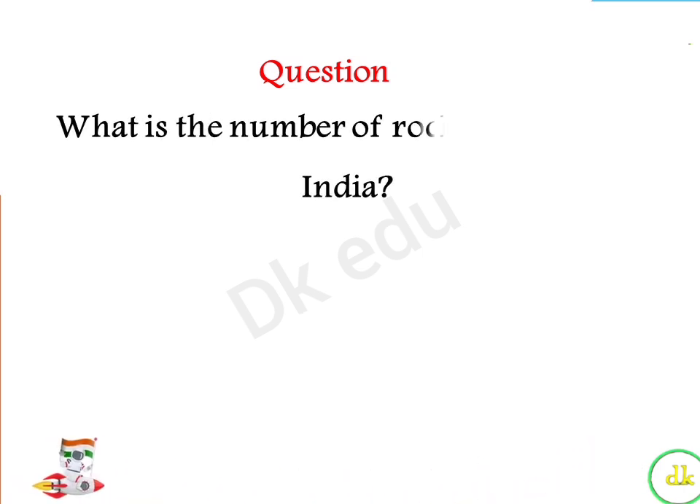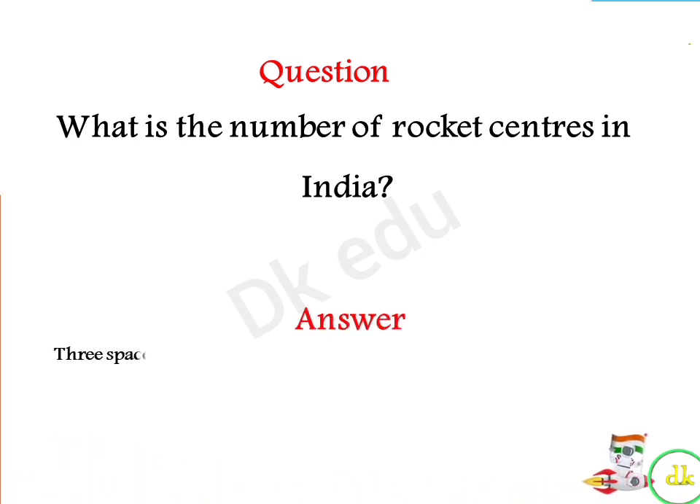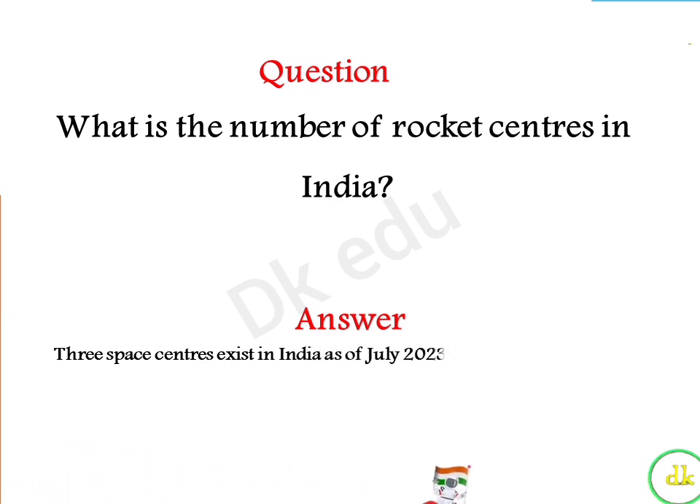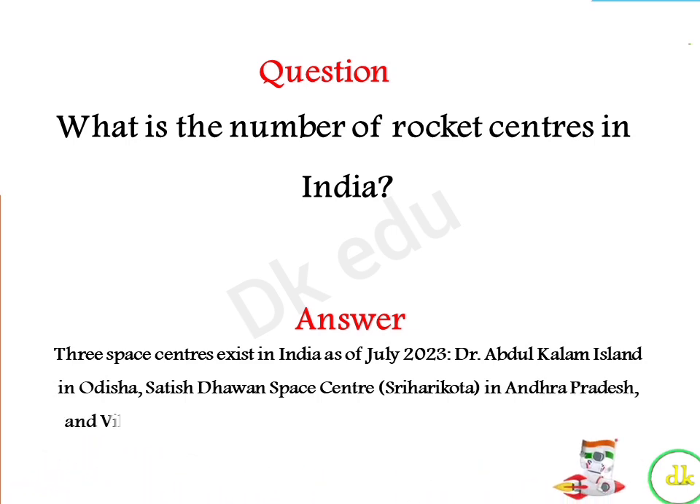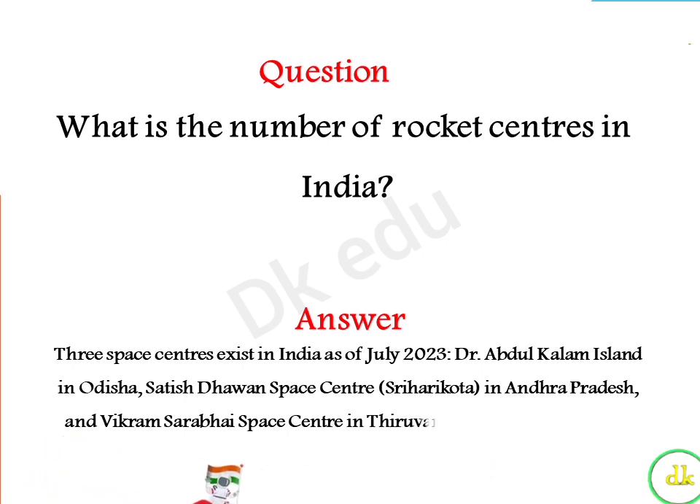What is the number of rocket centers in India? Answer: 3 space centers exist in India as of July 2023, located in Andhra Pradesh and Vikram Sarabhai Space Centre in Thiruvananthapuram.